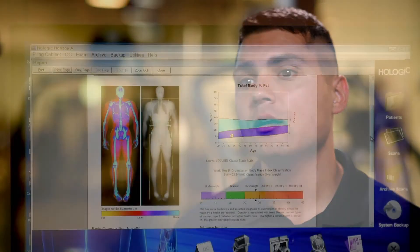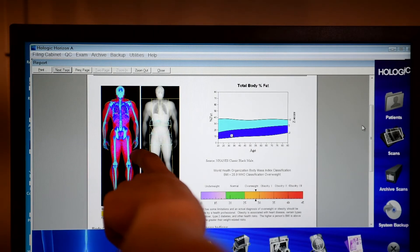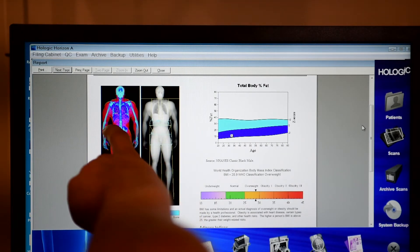Both athletes and coaches absolutely love the fact that the Hologic DEXA is visual. It's visually appealing and it's easy to understand, because the bottom line is that the athlete has to understand — and a picture is better than a thousand words.